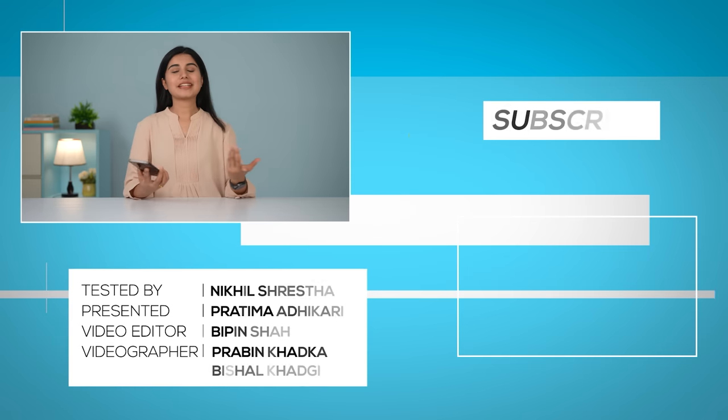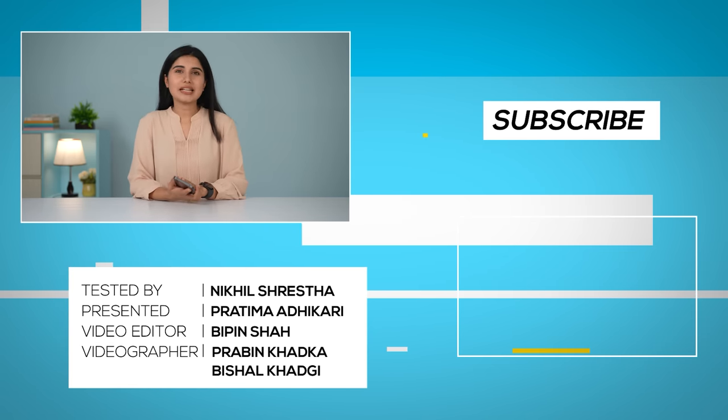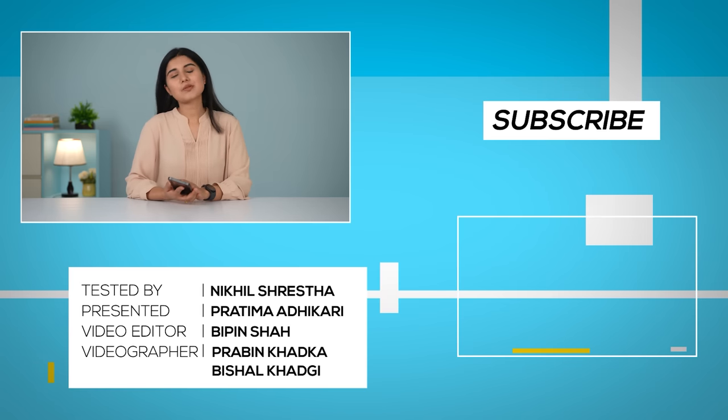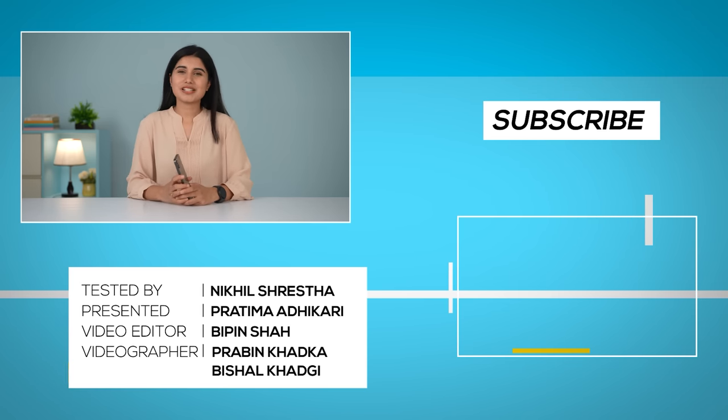So there you have it guys, our full review of the Nothing Phone 1 after one month of use. I know this was a very lengthy and elaborate video, but I hope you liked it. If you did, don't forget to subscribe to our channel and hit that bell icon. Till then, I'm Pratima Adhikari — thank you so much for watching.